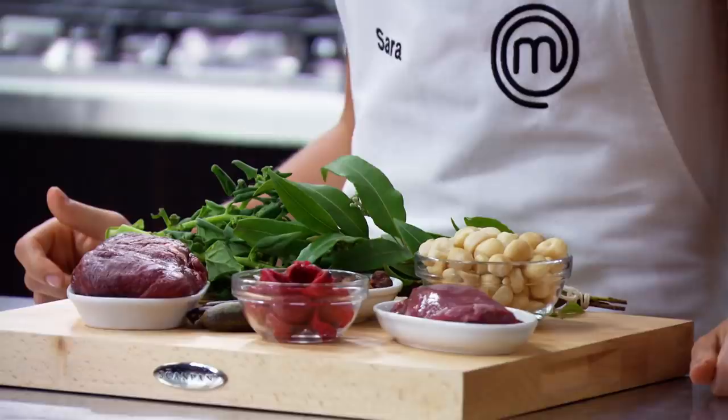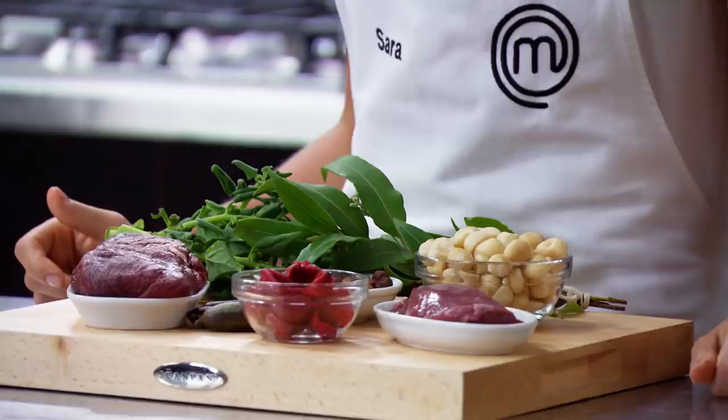Emu! Super lean, good for you — wallaby and emu. I've never cooked with native Australian ingredients before. I'm scared of birds, so to eat one is kind of... well, we eat chicken. Maybe it tastes like chicken.